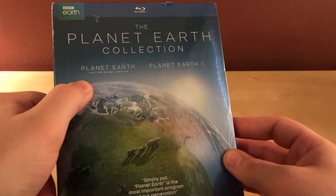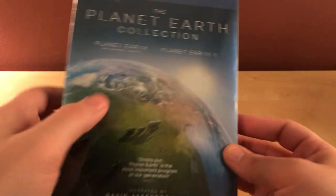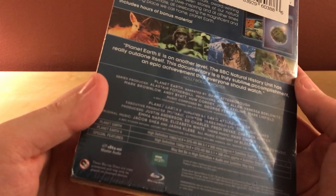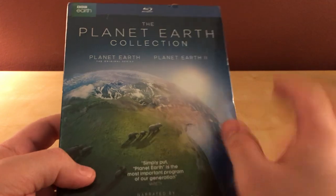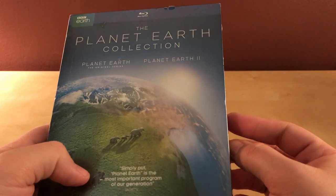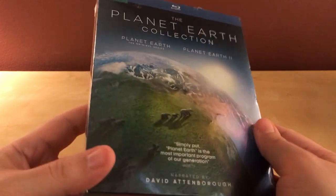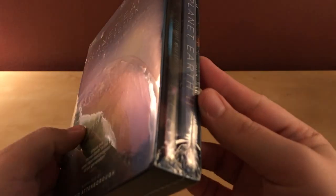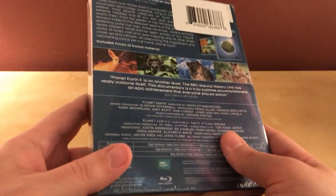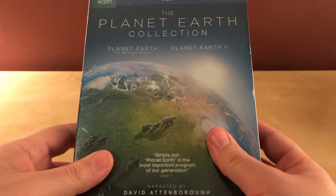This is Planet Earth 1, from about 2006 or 2007, and then Planet Earth 2, which came out a year or two ago. I sold my original copy a long time ago for a profit because I got it really cheap. It's always nice to have these because the reference quality for Blu-ray is great — if it were 4K it'd be even better, but I don't have a 4K player. Still, these are cool things to have in your collection.